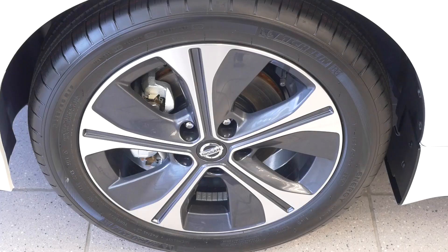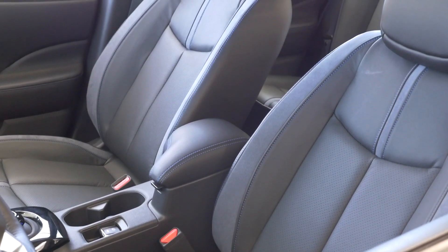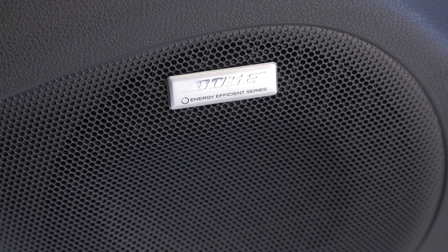When it comes to comfortability, the Nissan LEAF is right up there with the best of them. We offer leather upholstery, a powered driver's seat, and the Bose system designed specifically for the LEAF.